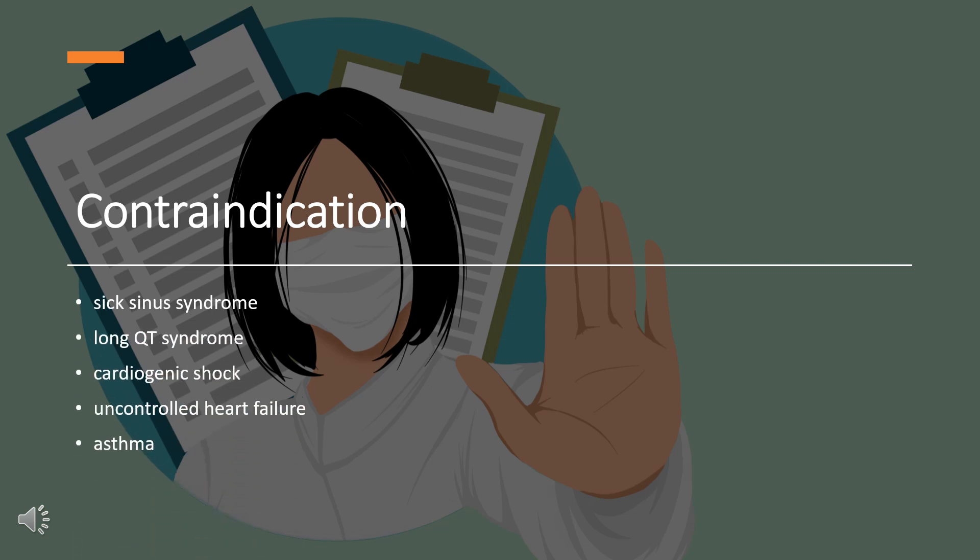According to the FDA, Sotalol should not be used in people with a resting heart rate lower than 50 beats per minute. It should not be used in people with sick sinus syndrome, long QT syndrome, cardiogenic shock, uncontrolled heart failure, asthma or a related bronchospastic condition, or people with serum potassium below 4 mEq/L. It should only be used in people with 2nd and 3rd degree AV block if a functioning pacemaker is present.